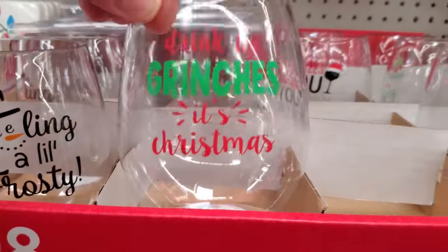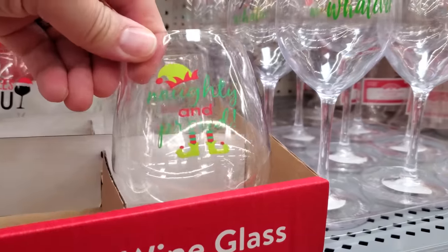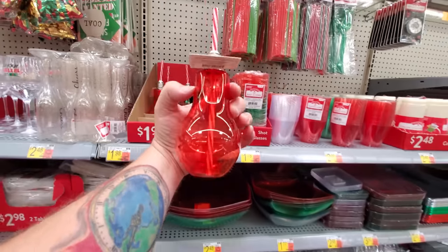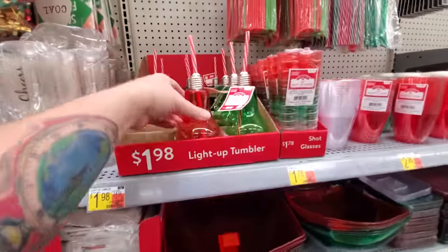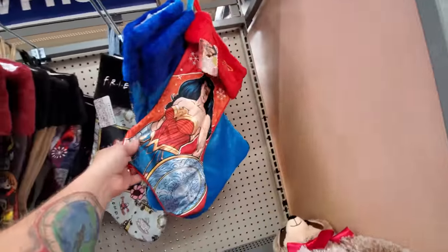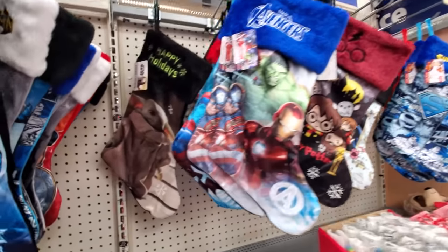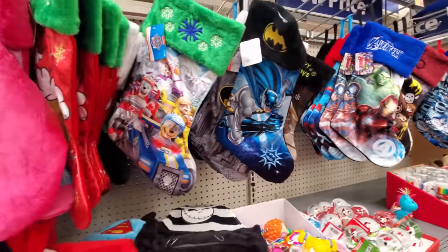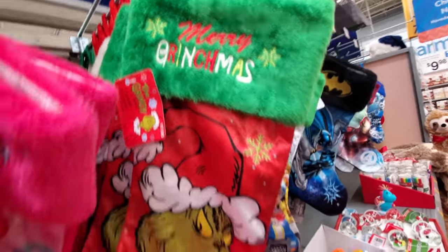Drink up Grinches, it's Christmas. Feeling a little frosty. Naughty and proud. Look at this — it's a tumbler shaped like a Christmas bulb, that's kind of cool. They got a bunch of different stockings: Superman, Wonder Woman, Friends, Harry Potter, Avengers, Baby Yoda, Batman, Paw Patrol. Oh, we got the Grinch — Merry Grinchmas.